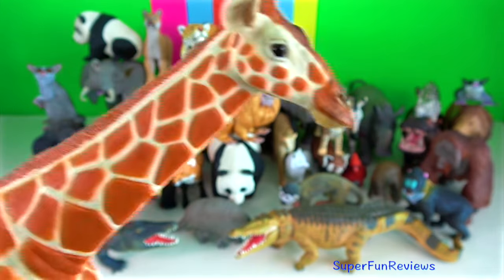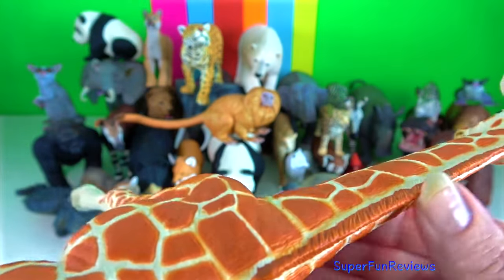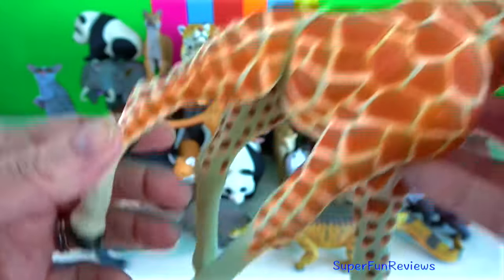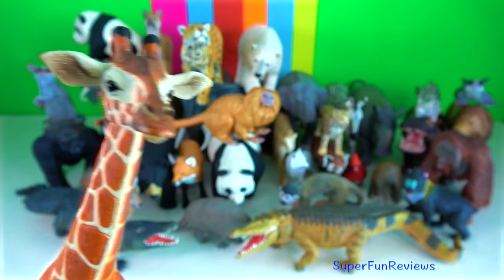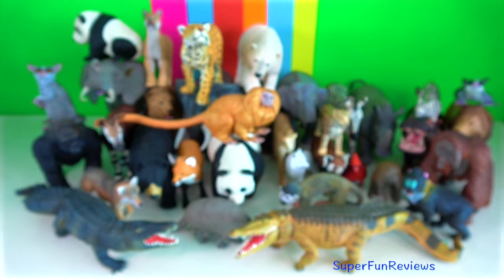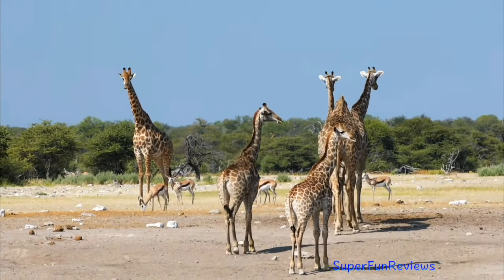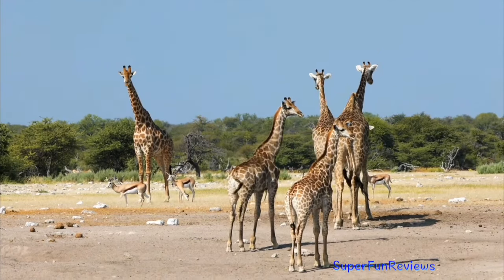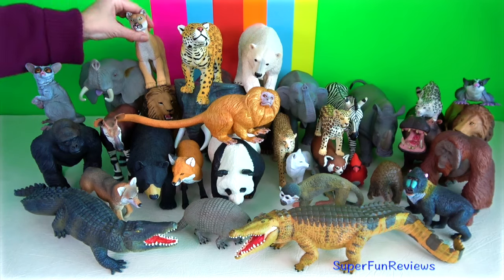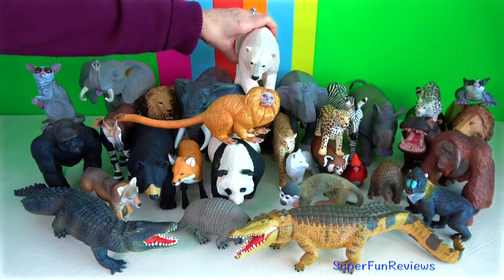Giraffe. Males establish social hierarchies through necking, which are combat bouts where the neck is used as a weapon. Dominant males gain mating access to females. Giraffes live in herds of related females and their offspring, or bachelor herds of unrelated adult males. They are gregarious and may gather in large aggregations.